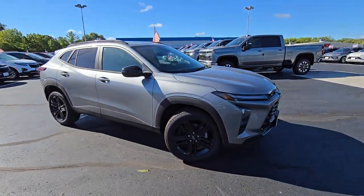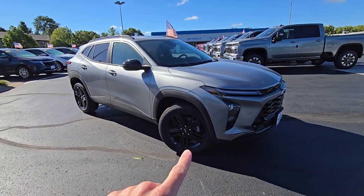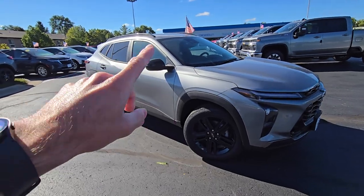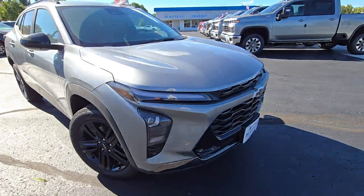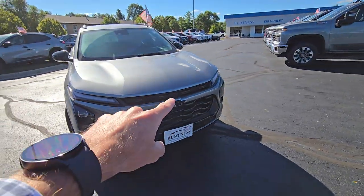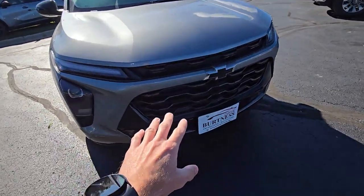On the Chevy Trax we're going to get black wheels and black mirror caps, and then roof rails up top. Some very nice sporty wheels on the front, and on the Chevy Trax we get the black Chevy bow tie.